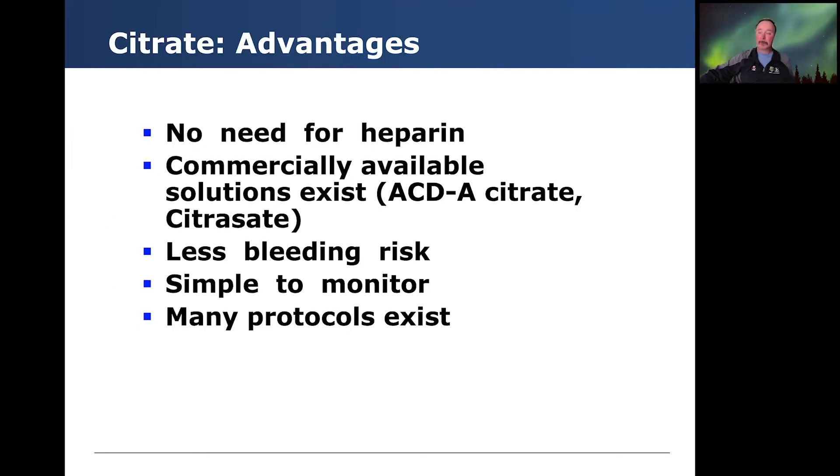Advantages of citrate: no need for heparin, commercially available citrate solutions in the United States and elsewhere, less bleeding risk, quite simple to monitor, and bedside nurses are able to manage this relatively independently. Many protocols exist and they've been adapted and expanded based on the patient situation.